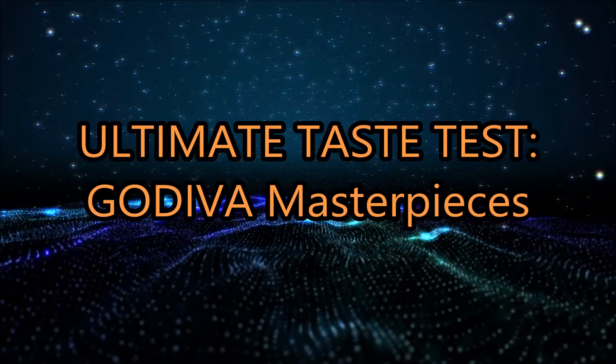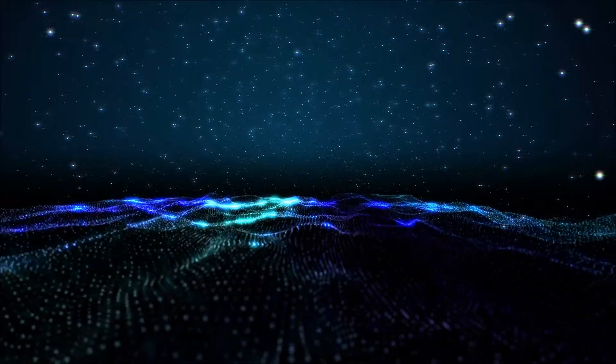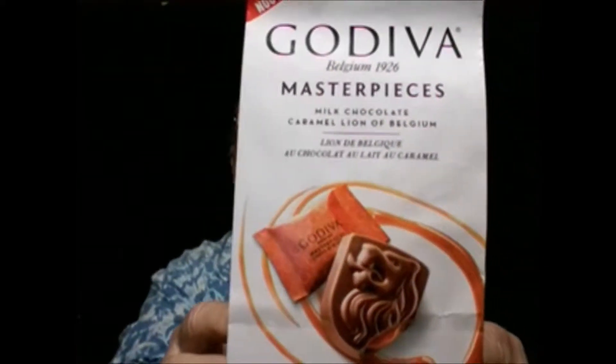Time for a brand new ultimate taste test. Something very sweet, something very delicious hopefully — something from Belgium. Hey people, how we doing today? Time for a brand new ultimate taste test, and what am I going to be trying? Godiva Masterpiece chocolate and caramel. Introducing Godiva Masterpieces — Godiva's most exquisite chocolate, now available in delightful individually wrapped mini chocolates.